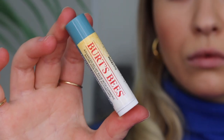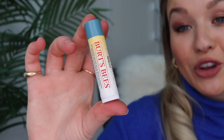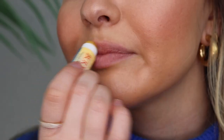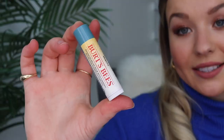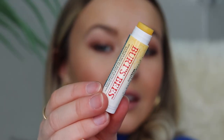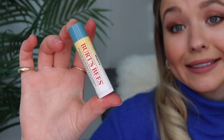First up, we have the Burt's Bees Advanced Relief Lip Balm with cooling eucalyptus. This product is amazing for extremely dry lips and I recommend it for anyone looking for that extra boost of moisture. It instantly hydrates and repairs the lips, which is perfect for the winter months. It also helps promote the healing of extremely dry lips — there's actually turmeric in this lip balm which really helps with that.